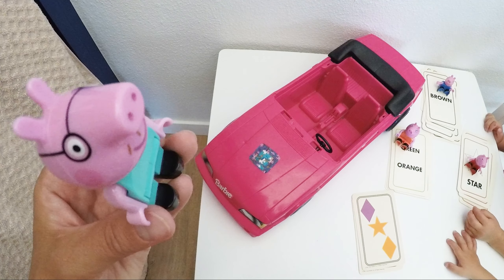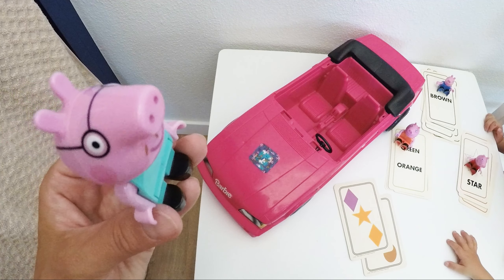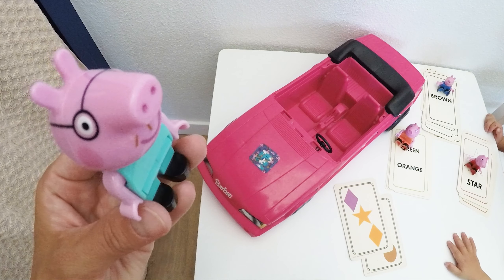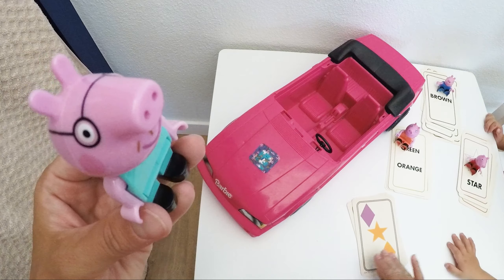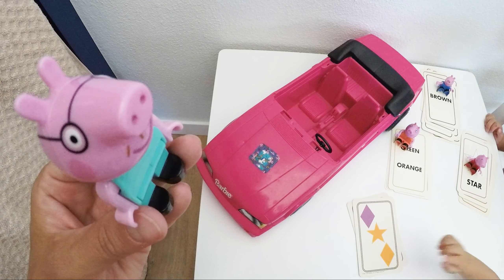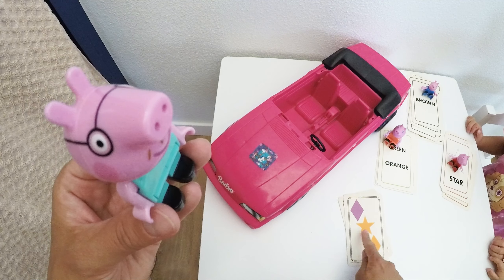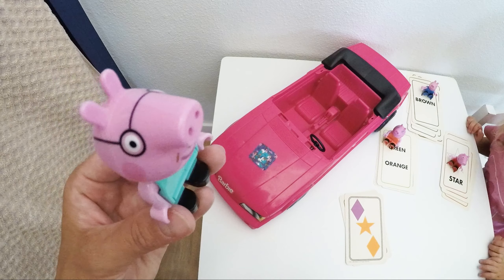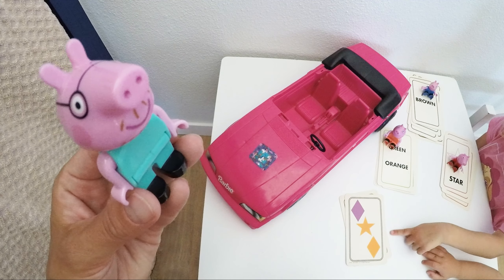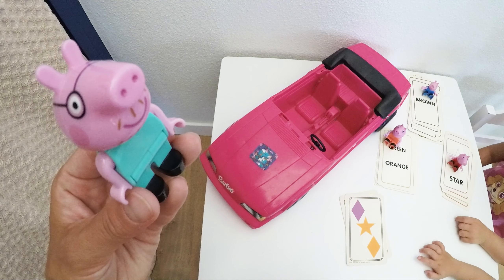Perfect, next card — same question. We see two diamonds. That's right, they are the same shape. And what is different about those diamonds? They have a different color — this one is yellow and the other diamond is purple. And the star is a different shape but has the same color as this diamond.